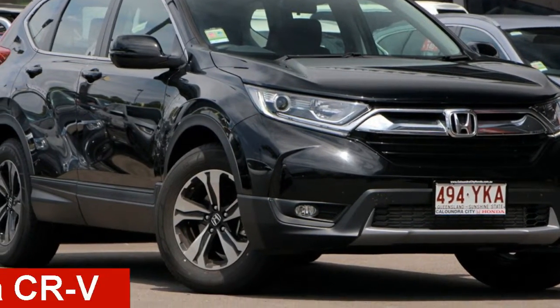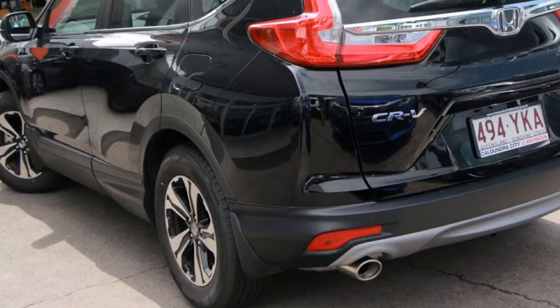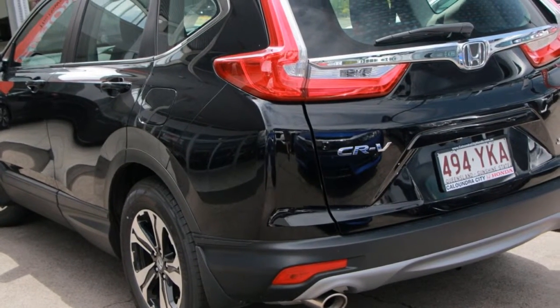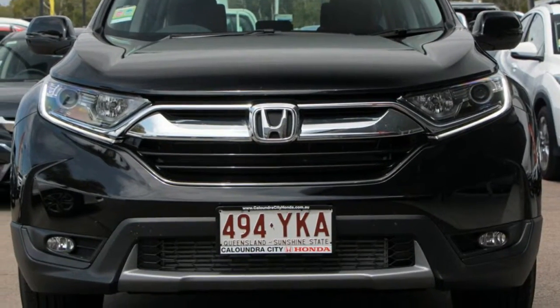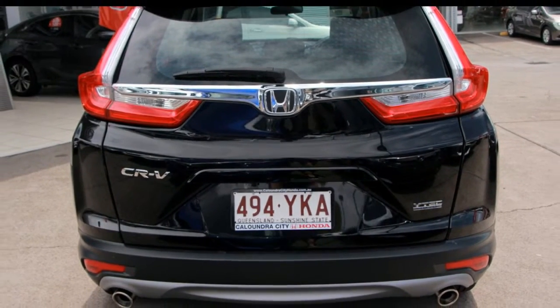Check out this Honda CR-V. This CR-V has an efficient 1.5-litre engine and a smooth shifting automatic transmission. The attractive black exterior is complemented by its stylish interior.